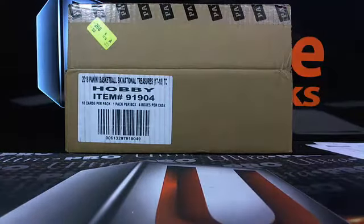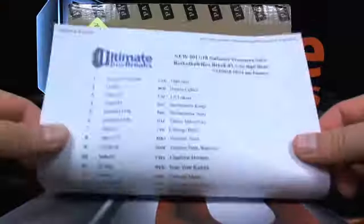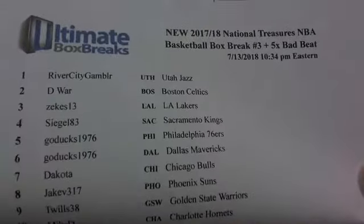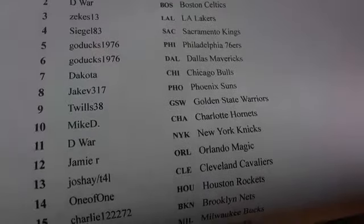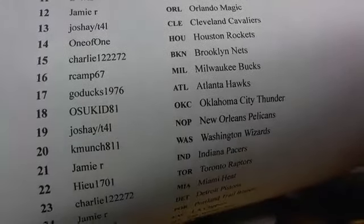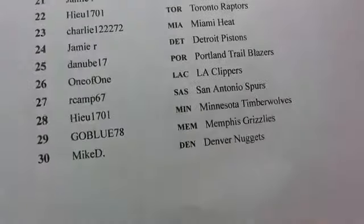So, NT NBA basketball box break number three. Appreciate y'all hanging out. River City up top. You got D-War, Zeke, Siegel, Ducks, Dakota, JV, Mike D, and the boys T-Wheels, Jamie R, Josh, Big Rog, Charlie, R-Camp — good to see you back, buddy. OSU Kid, go Pokes. K-Munch. Jamie R, Hugh, Danube — it's the crew. Mike D and the boys down there. Go blue.